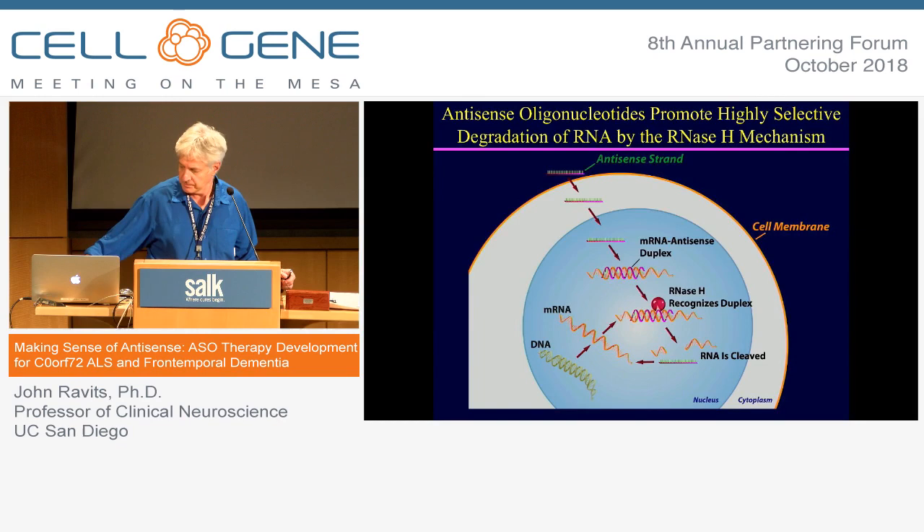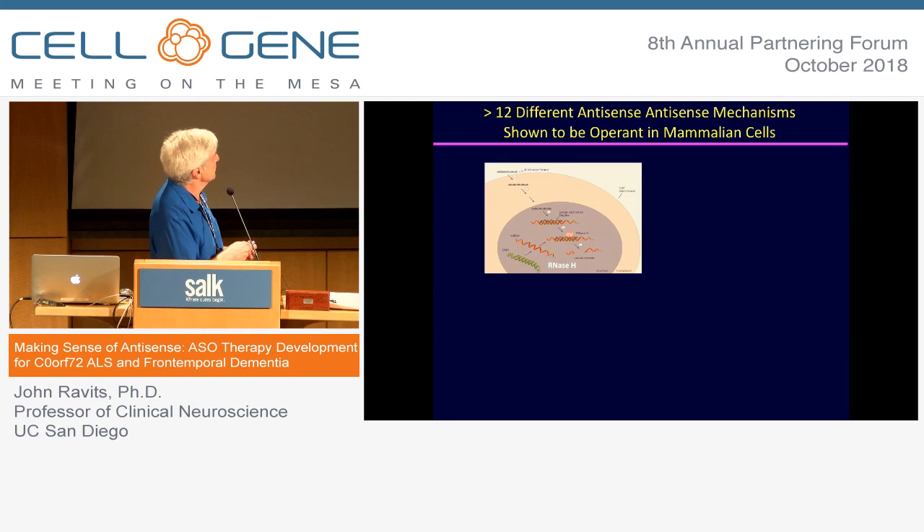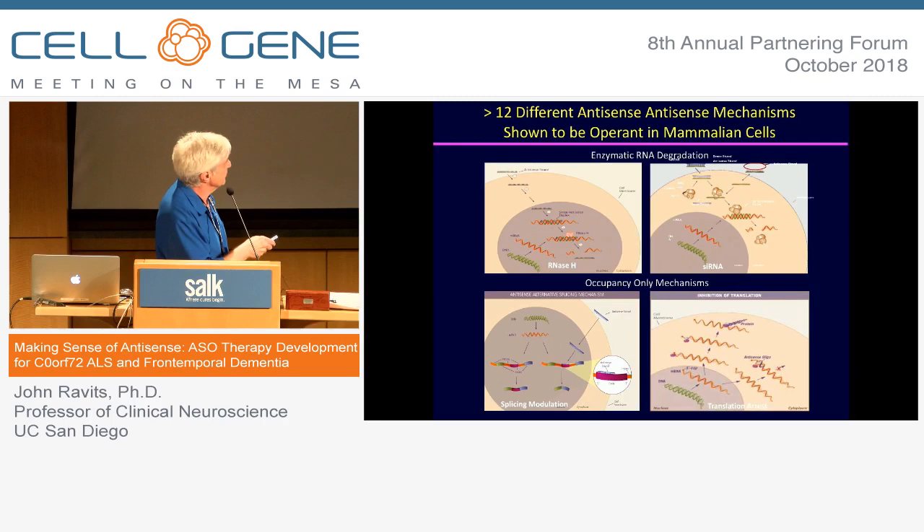There are a number of different mechanisms by which this will work. Some of them include the RNase H mechanism for transcript reduction. In a parallel exciting story, antisense oligonucleotide therapy is now approved for spinal muscular atrophy — a tragic disease of infancy that now has two transformative therapies. In SMA, the mechanism modulates splicing in a very intricate way so that the cell is tricked into making a competent protein with the backup SMN2 gene.